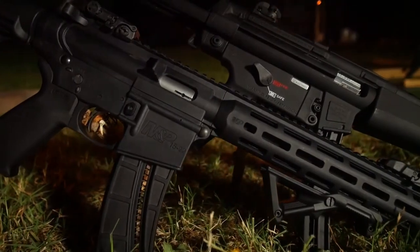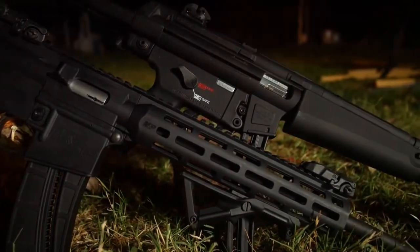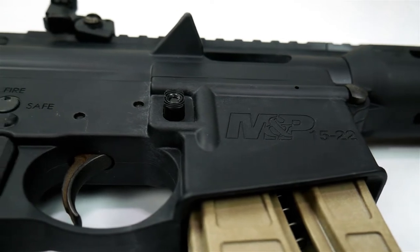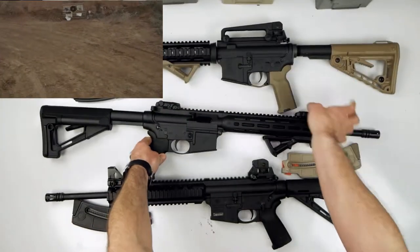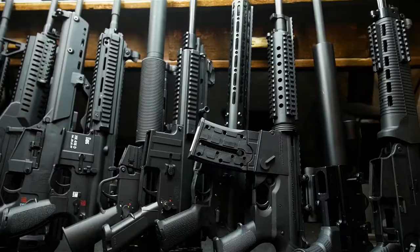Comparison of the Smith & Wesson M&P 15-22 to the Umarex Walther H&K MP5-22. Comparison of the Smith & Wesson M&P 15-22 to the Bushmaster C-22. Comparison between the Smith & Wesson M&P 15-22 to the Colt M4-22. From G&A today.